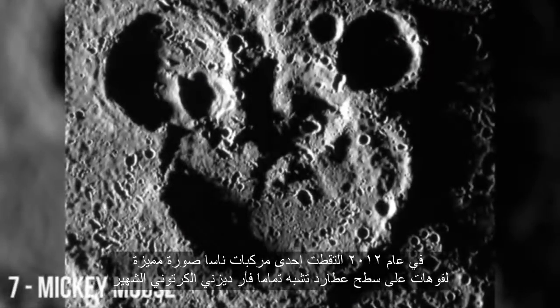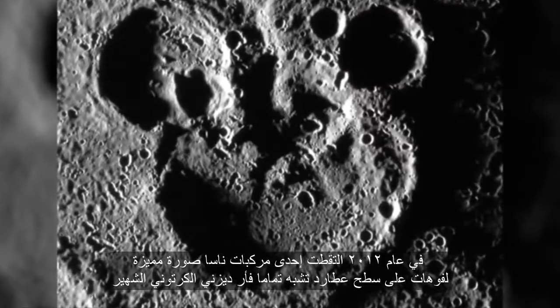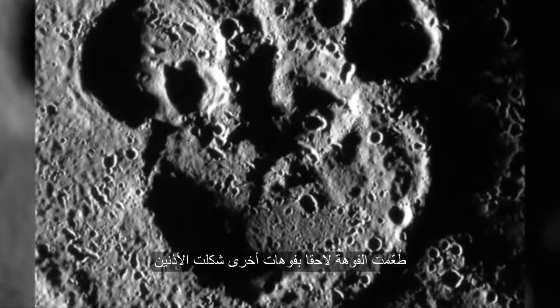In 2012, a NASA spacecraft captured a spectacular photo of Mercury craters arranged in a shape that looks just like Disney's iconic cartoon mouse. It shows a huge crater topped with two smaller impact basins to create the recognizable shape. The Mickey Mouse on Mercury is formed by a crater that spans 65 miles wide, later peppered by other impacts to outline the ears.